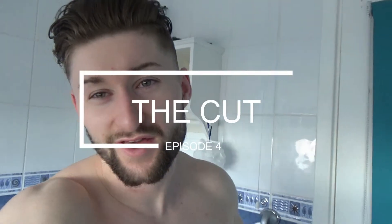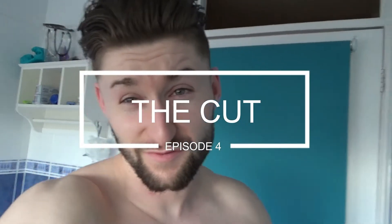What's going on guys, welcome to another episode of The Cut, episode 4 I believe, and I'm just going to weigh myself quickly.